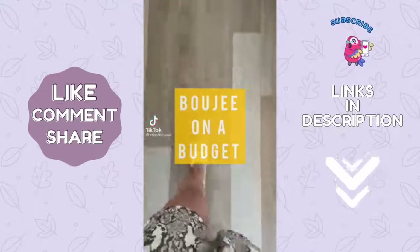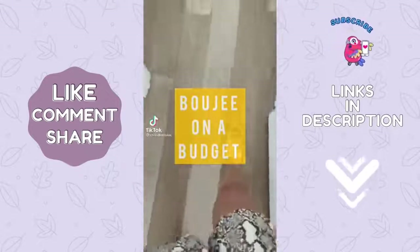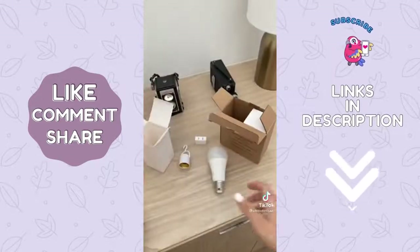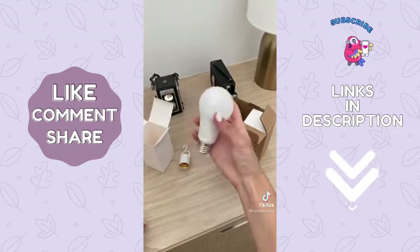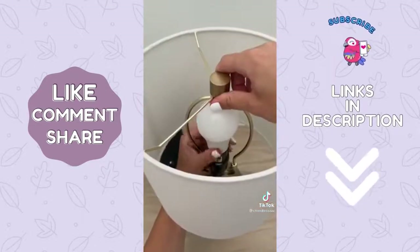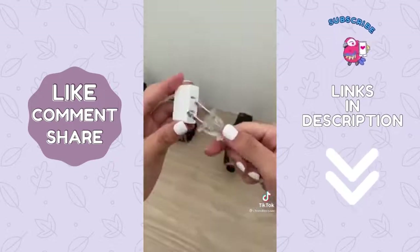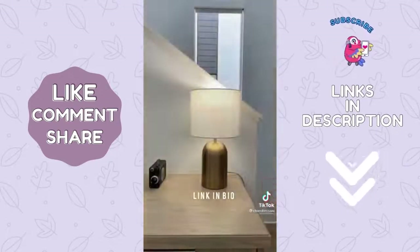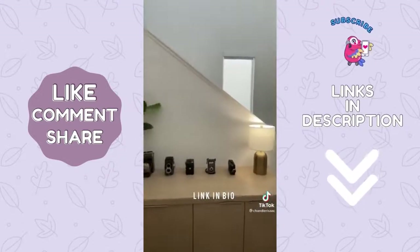Welcome to Bougie on a Budget — a series where I help you find a bougie look for a non-bougie price. I'm here to show you my new favorite Amazon find. This is no regular light bulb. I have a ton of spots in my home where there are no outlets, but this $6 bulb has changed the game. It's a rechargeable light bulb — all you do is pop it in any lamp, attach the socket, and now without an outlet you can have a lamp anywhere.